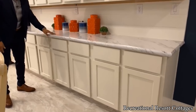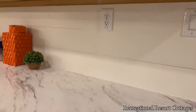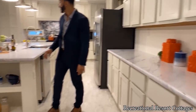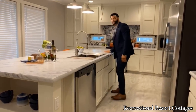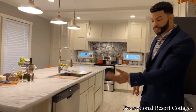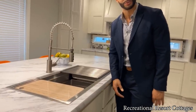Let's talk storage. Eight cabinets up top, eight drawers in the middle, eight cabinets down below — this is ridiculous. We chose white countertops with marble finishes, and the grain complements the shiplap backsplash beautifully. Look how many outlets we've got going on, and that's just one side. The farmhouse sink is a signature feature here at Recreational Resort Cottages.